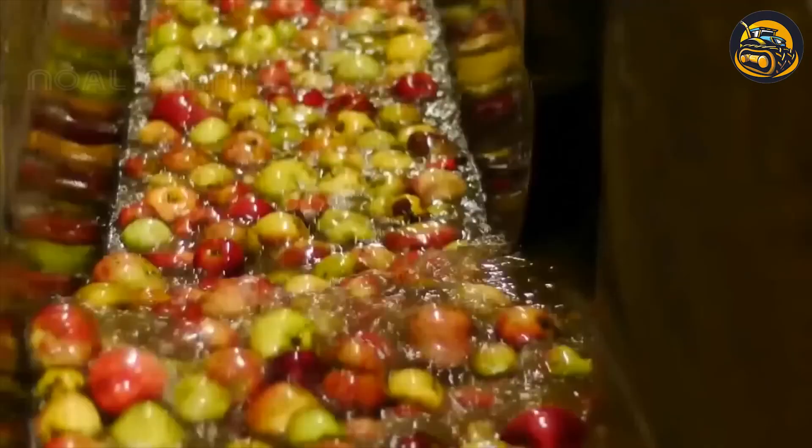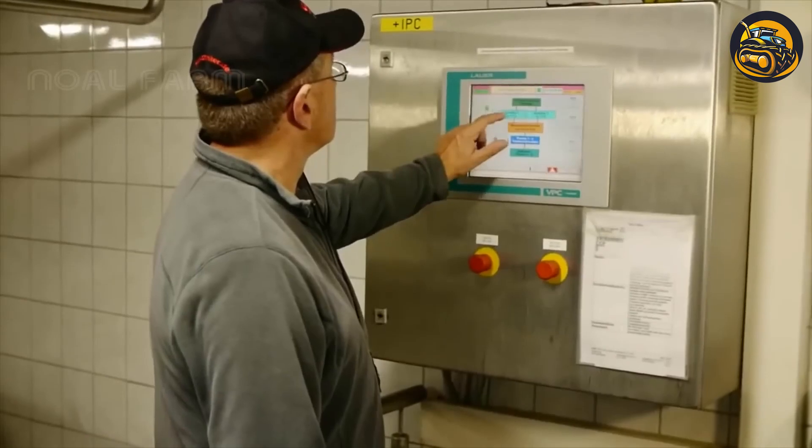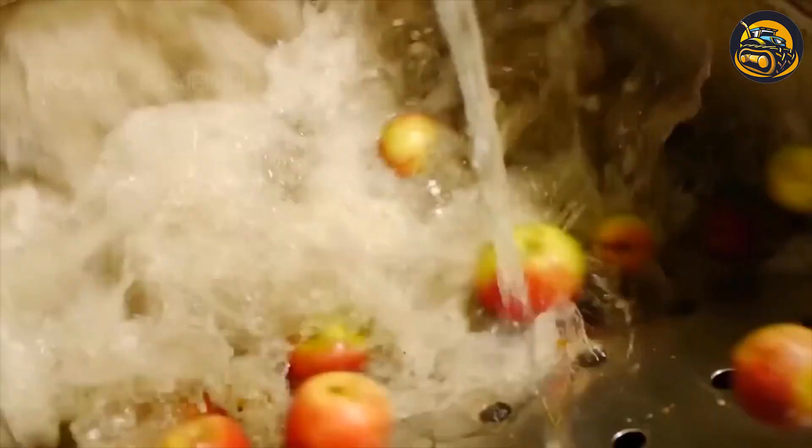With gentle yet thorough jets of water, this machine washed away dirt and impurities from the apples' surfaces. Advanced sensors ensured each apple received the perfect amount of cleaning.